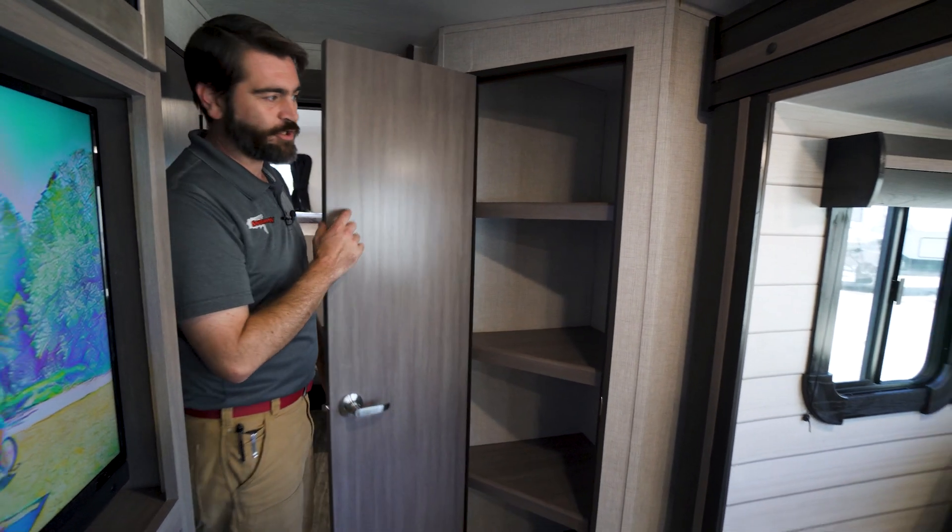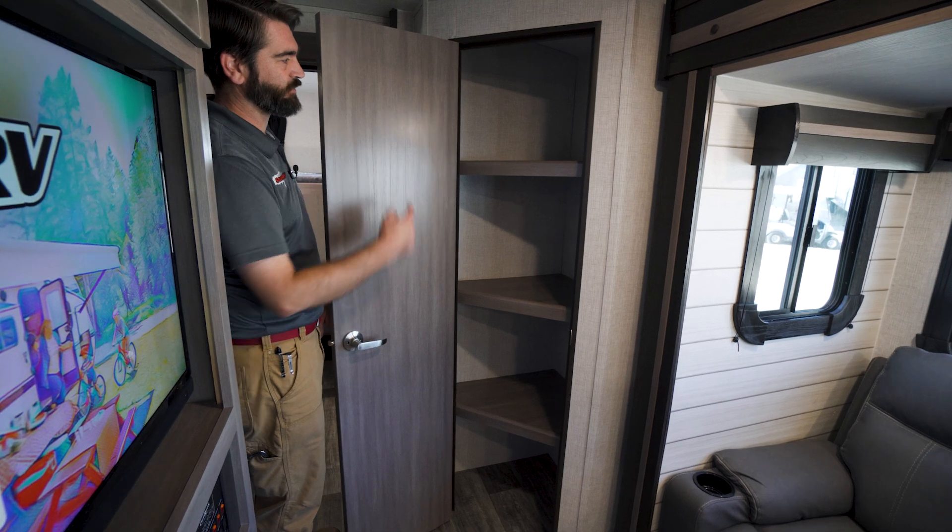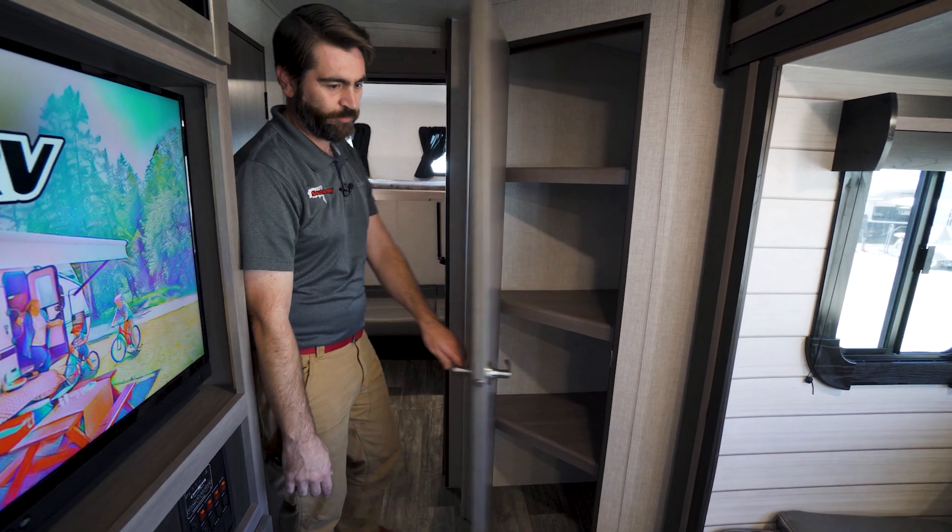Across from that, a pantry, because we always need more storage space than we think we do. This is an excellent use of a kind of dead corner in this floor plan.